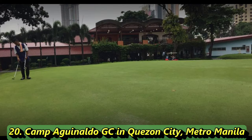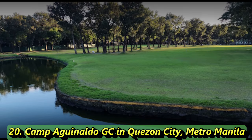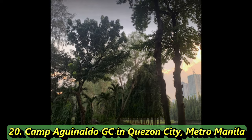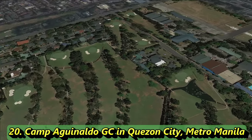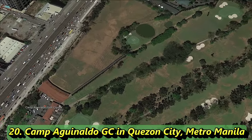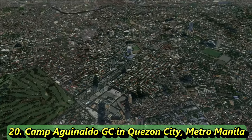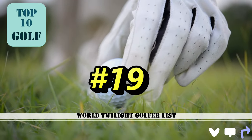The number 20 course is a par 68 that stretches 5,152 yards from the back tees, with three sets of tees. The majority of holes are par 4s and par 3s. It's a public golf course, built in 1986, with a rating of 65.6 and a slope of 122. It has a driving range, putting facilities, a restaurant, and other amenities. From the back tees it plays 5,400 yards.